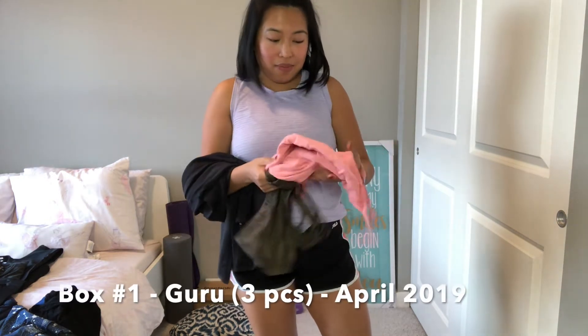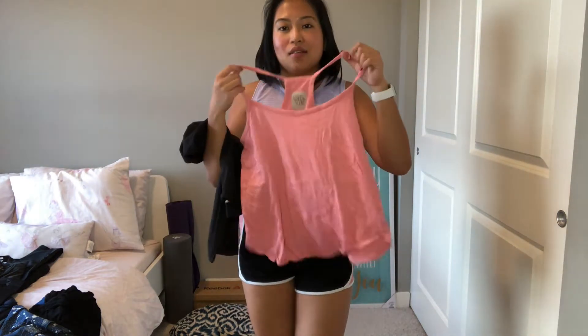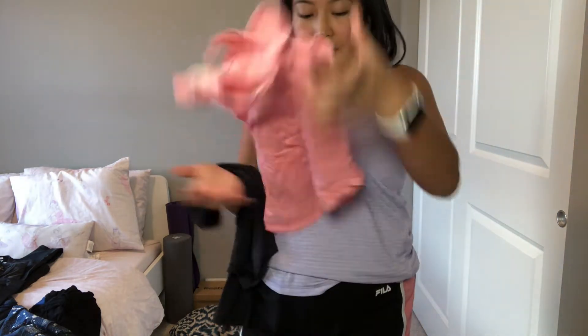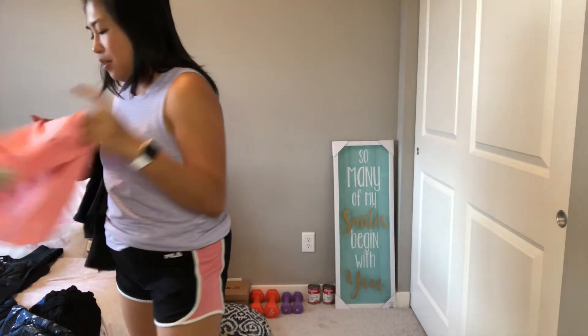The first outfit they sent me has all three pieces. This is a very nice peach — actually more of a salmon pink colored top. It's from Chaser in size small. It's 100% cotton and such a great color. I love it. I've been using this so many times.